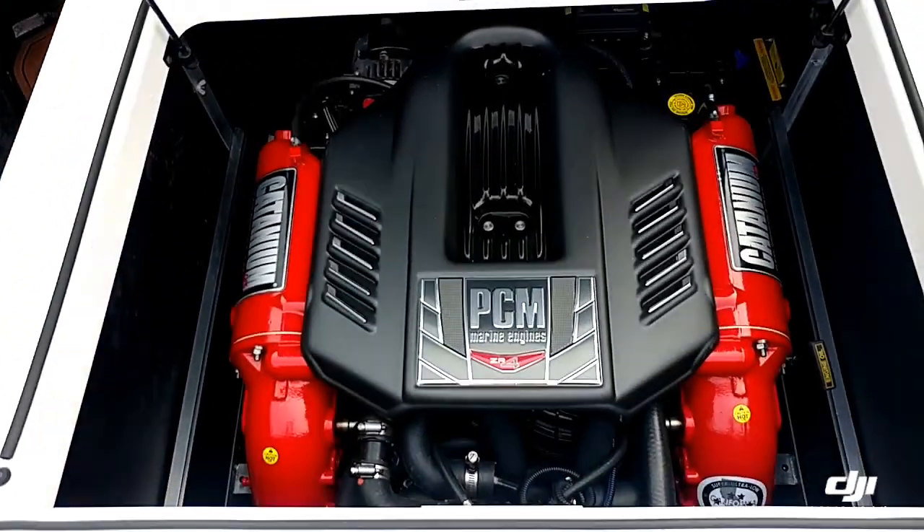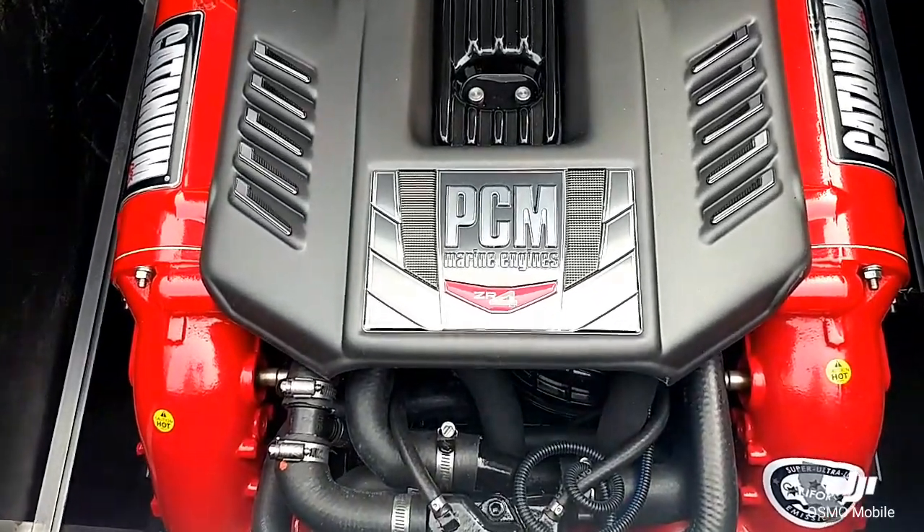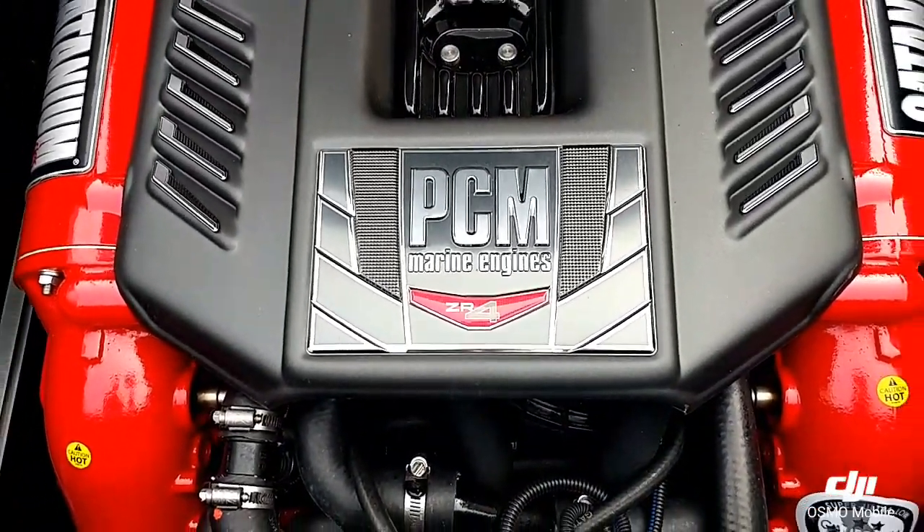You see this boat is powered by the PCM ZR 4 engine, 409 horsepower. Really solid motor.